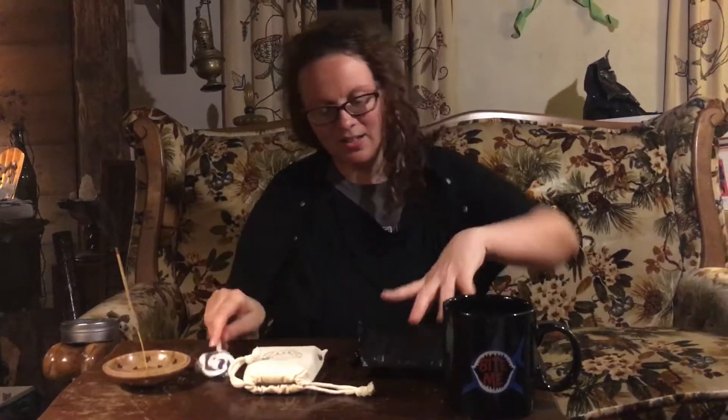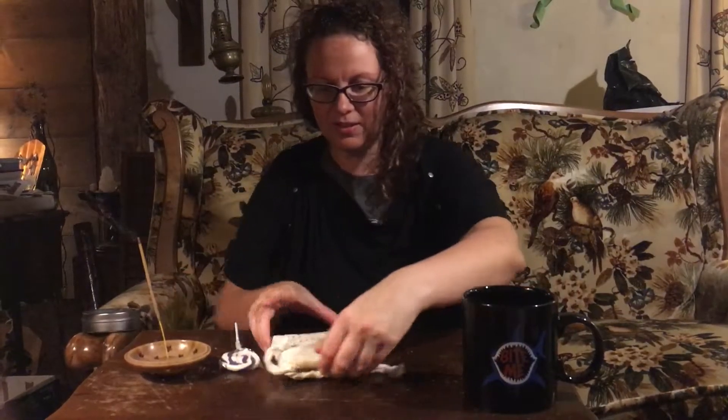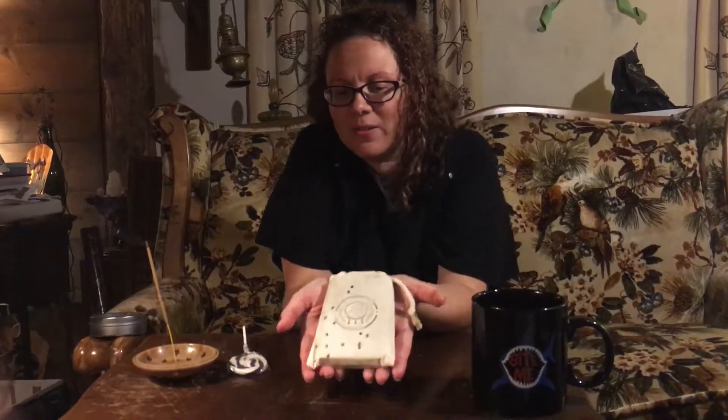I don't know if you can see this, but a bunch of pretty sparkles came out. I am definitely one of those people who likes sparkles and glitter. That's what they look like.